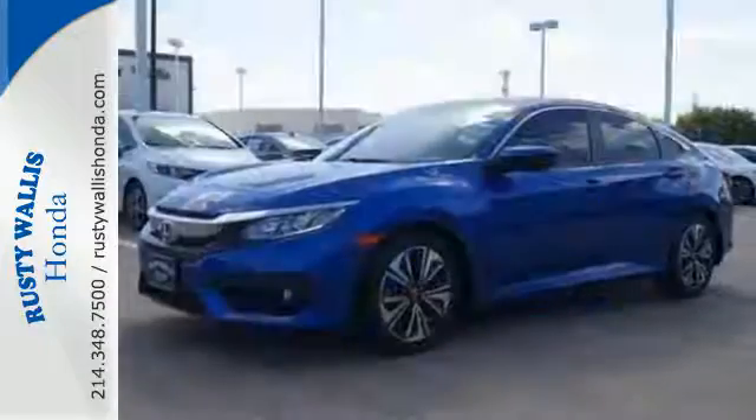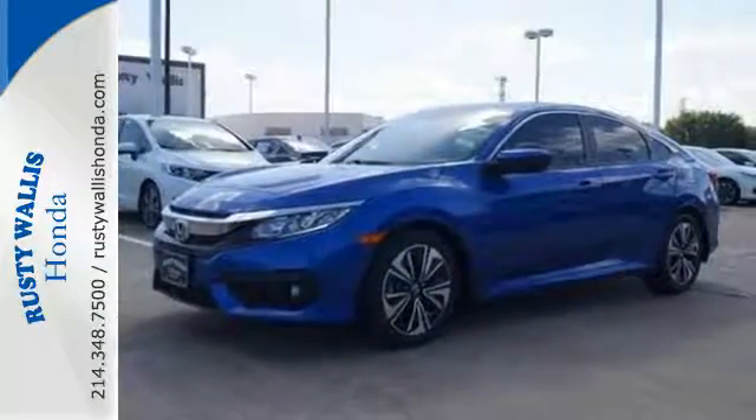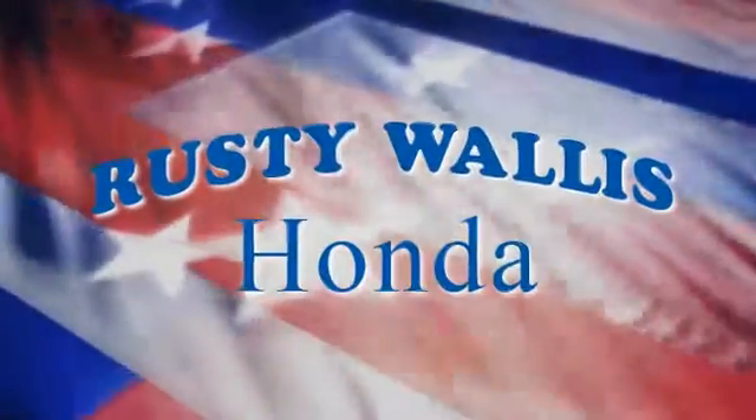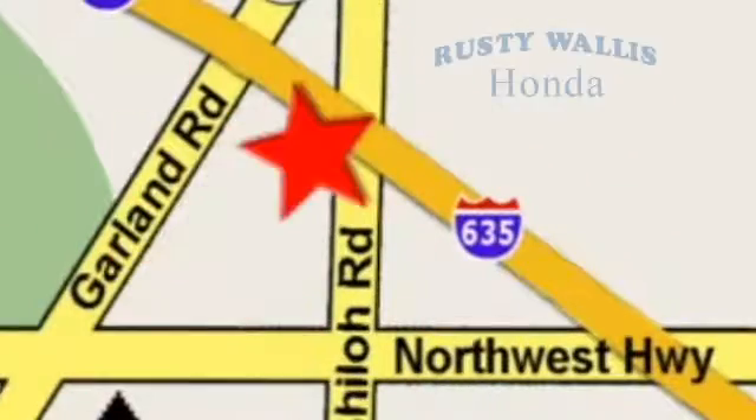Test drive this wonderful Honda Civic and make it yours today. At Rusty Wallis Honda, our primary goal is to satisfy our customers. Stop in today — we're easy to find just off I-635 at Shiloh Road.